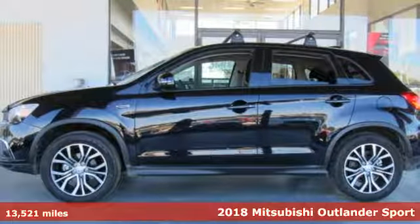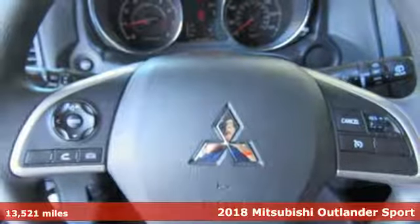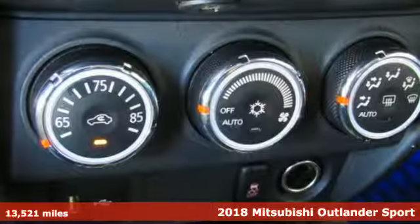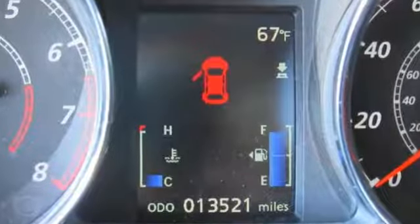It's a 2018 Mitsubishi Outlander Sport. This crossover is built for your big adventures. Now your drive feels like a sport. You'll look forward to every drive with features like these.